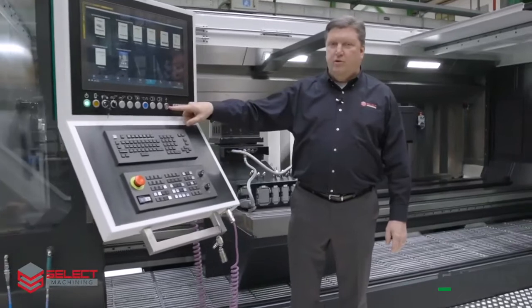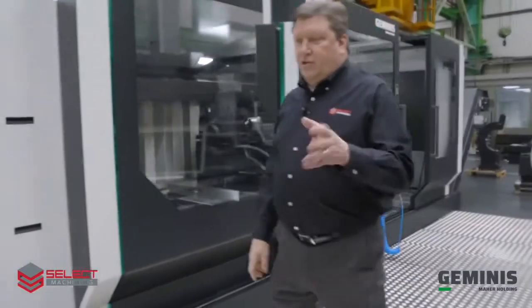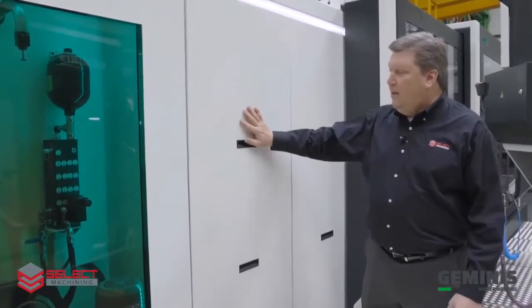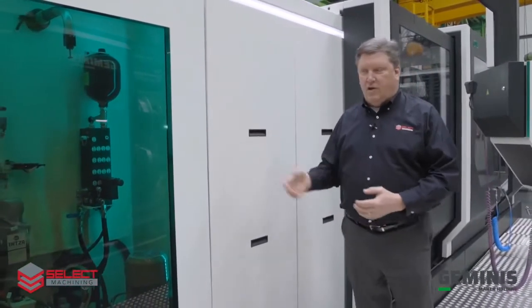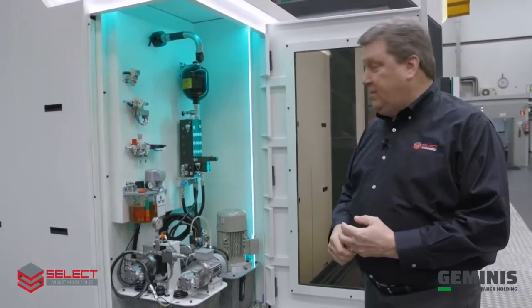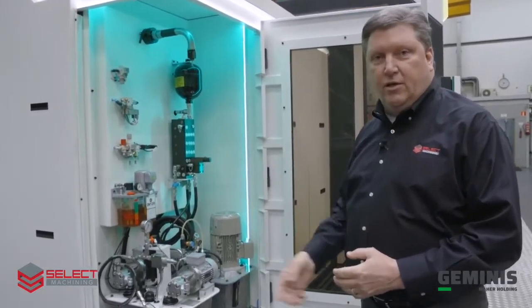Dual USB ports are included for uploading and downloading programs, manuals, drawings, or anything you'd like into the HMI. Geminis has also developed areas so maintenance personnel can easily access critical areas of the machine. This panel can be removed for easy access to the spindle and to the drive system, and also covers things the operator needs to review daily — way oil, tank, solenoids, air filters, and hydraulic units.